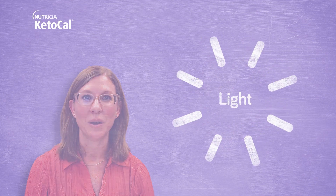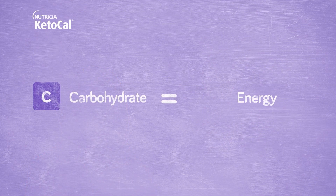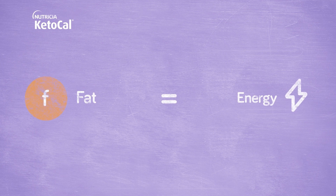You can think of it like light. There are many different light sources — a candle, your cell phone, or a light bulb. Each have their advantages, but the end result is light. We can switch our body's fuel source from carbohydrate to fat, but the end result is still energy.